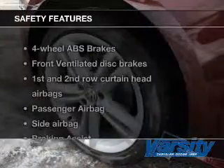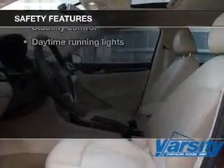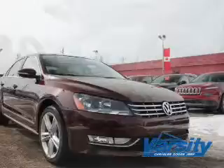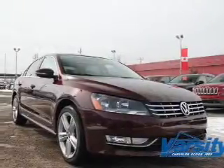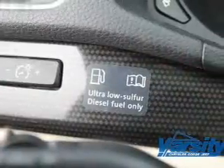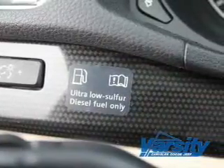If safety is a high priority, rest assured knowing that these top safety components are included: front ventilated disc brakes, curtain head airbags, passenger airbag, side airbag, traction control, stability control, and daytime running lights. Let us put you in the driver's seat today. Call or click to contact us.